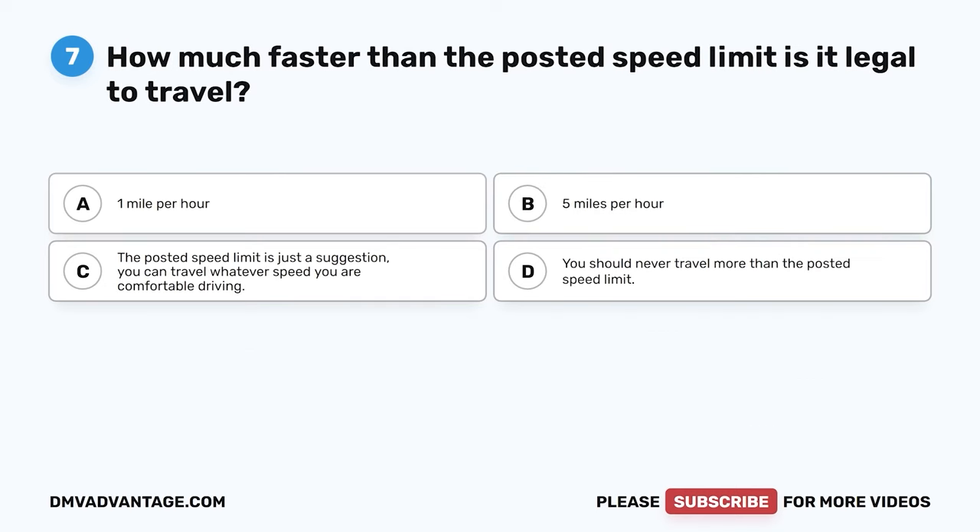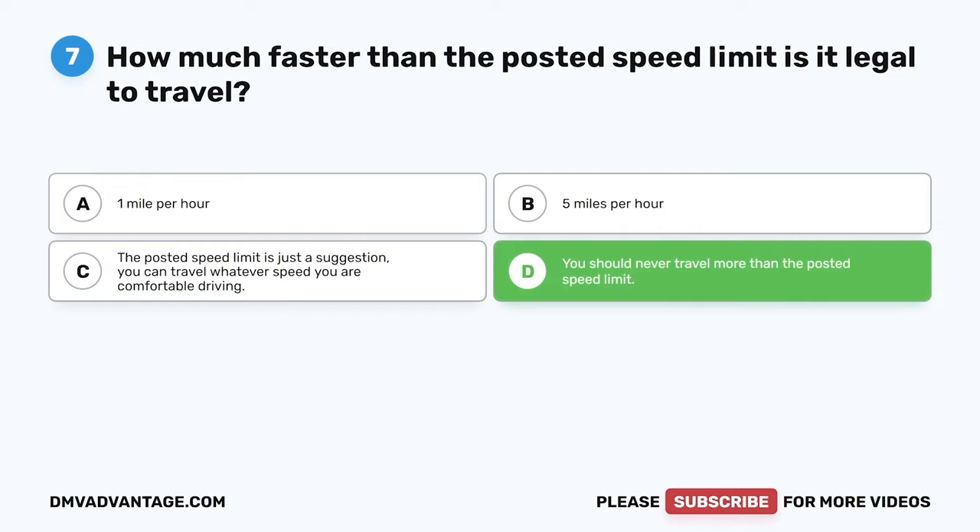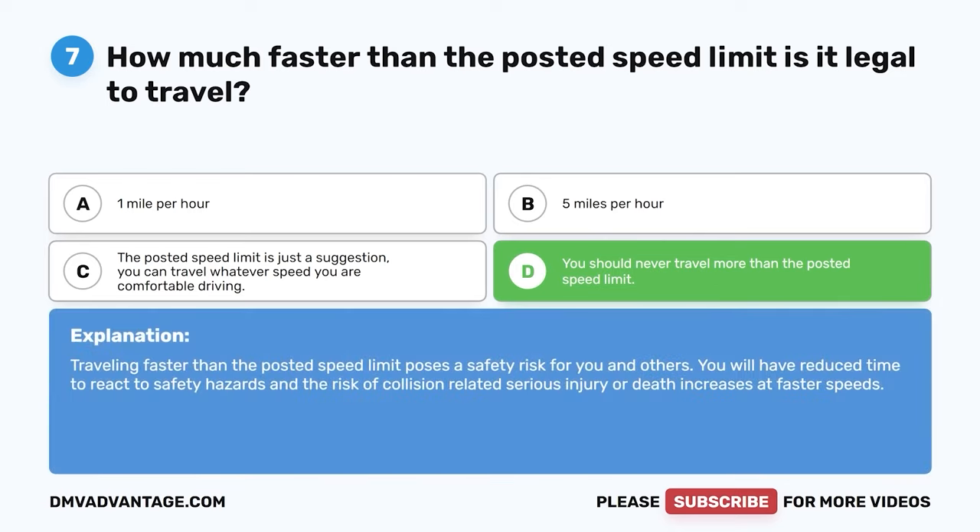Question 7. How much faster than the posted speed limit is it legal to travel? A. One mile per hour. B. Five miles per hour. C. The posted speed limit is just a suggestion — you can travel whatever speed you are comfortable driving. D. You should never travel more than the posted speed limit. The correct answer is D. Traveling faster than the posted speed limit poses a safety risk for you and others. You will have reduced time to react to hazards, and the risk of collision-related serious injury or death increases at faster speeds.